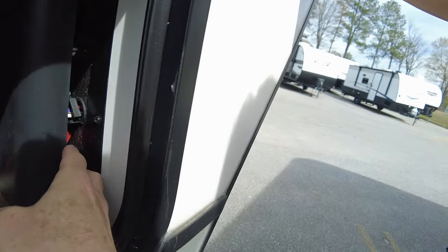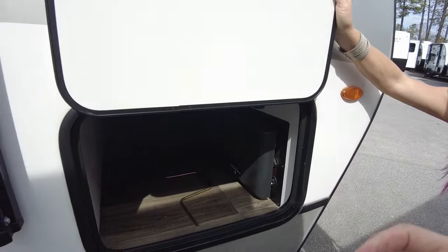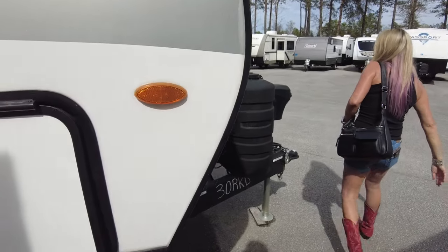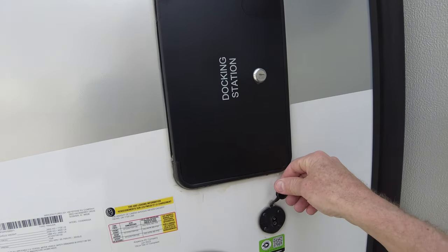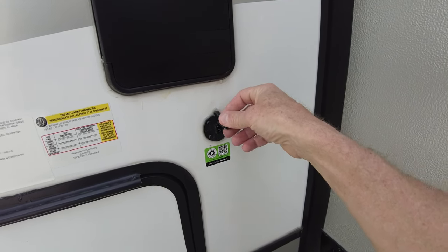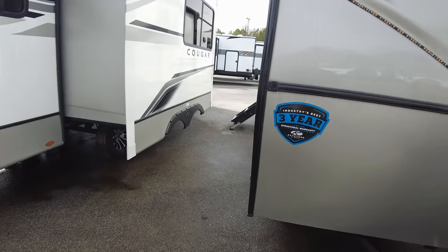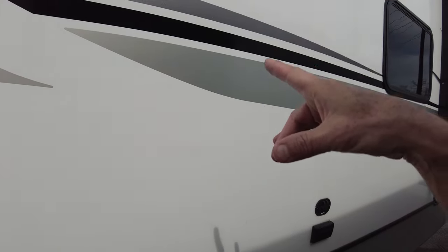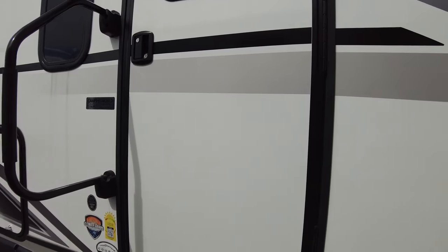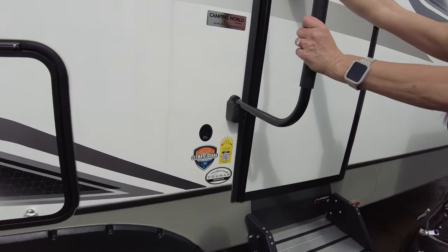Inside there's an InCommand power center with a solar controller. We're looking for where the water inlet is — probably in the docking station up there, which is in line with all the utilities at a campsite. There's also a prep for an extra solar panel. You could probably mount a TV here, though the speakers would be offset.